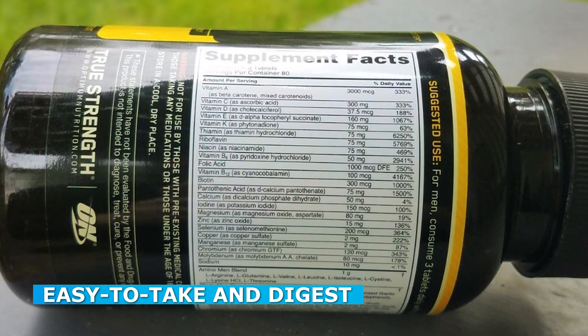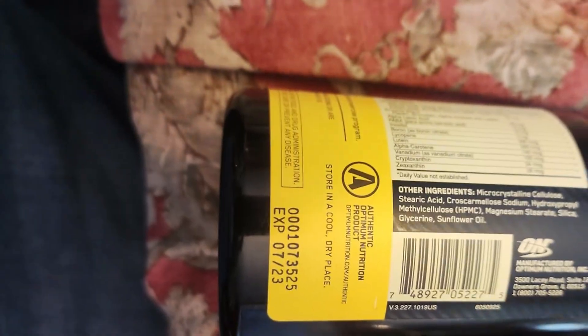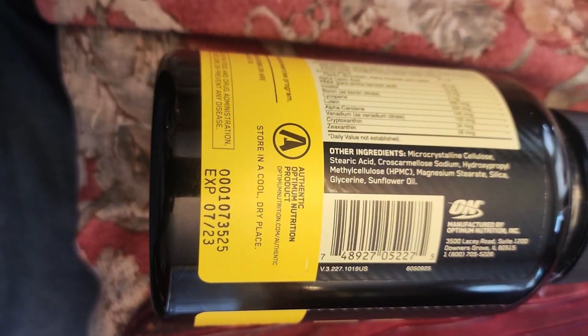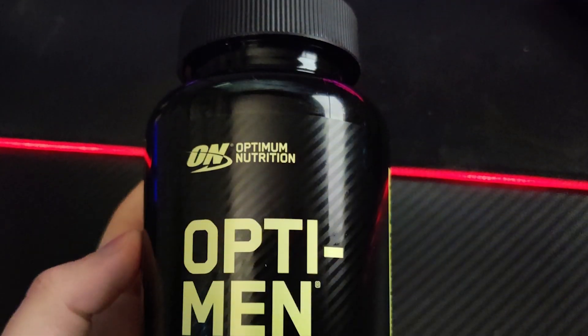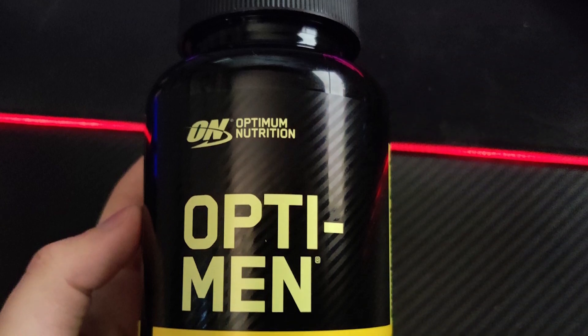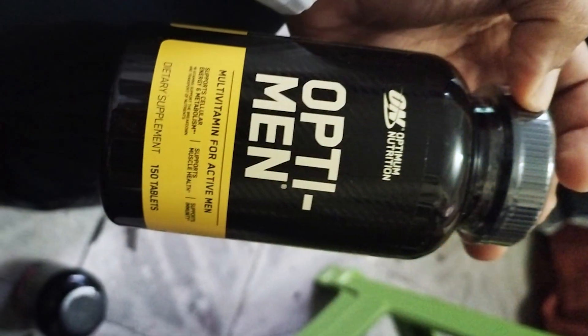Taking a multivitamin should be a hassle-free experience, and the Opti-Men multivitamin excels in this regard. The supplement comes in the form of easy-to-swallow tablets that are conveniently packaged in individual servings, making it convenient for daily consumption, especially for individuals with busy lifestyles. Moreover, the tablets are designed to be gentle on the stomach, reducing the chances of digestive discomfort commonly associated with some multivitamins.